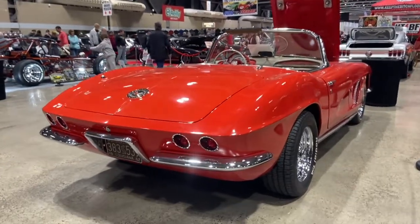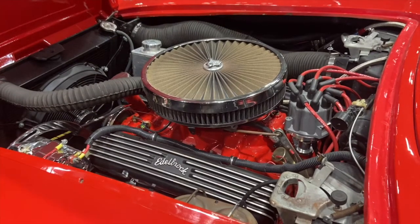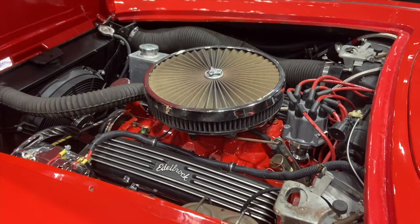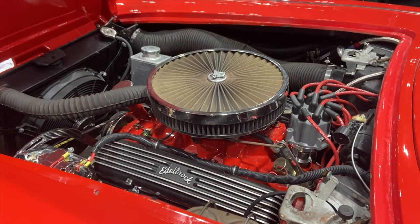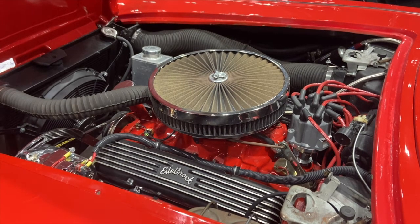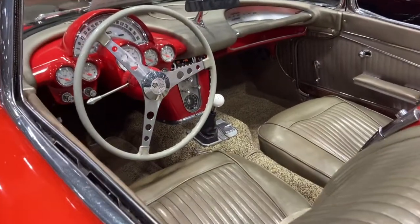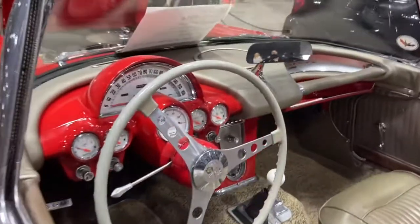From 1956 to 1961, the Corvette had a 4.64 liter 283 cubic inch small block V8. However, in 1962 they replaced that with a 5.36 liter 327 cubic inch V8 giving off 250 horsepower — but also available was the 327 small block with the Rochester fuel injector, which gave off 360 horsepower and had a four-speed manual transmission. The 1962 was the fastest C1 Corvette made.